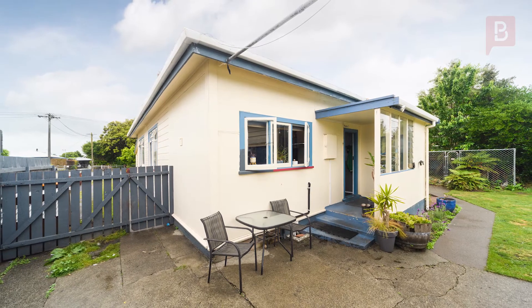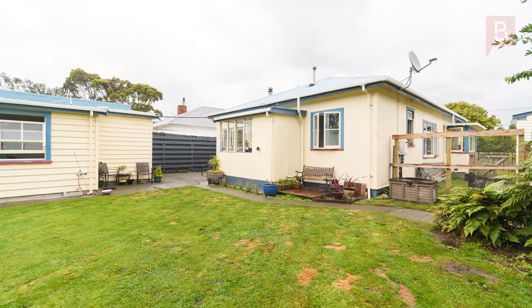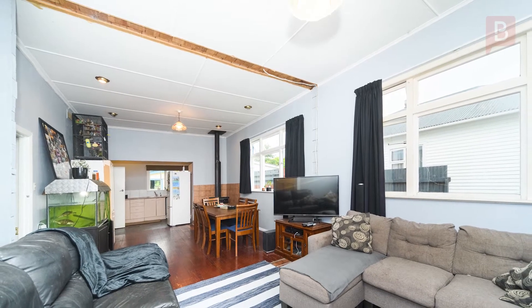Opportunity knocks. Just imagine the possibilities. Here's a great opportunity to get onto the property ladder or add to your investment portfolio. The work has started and all you need to do is complete the project to realise the value.